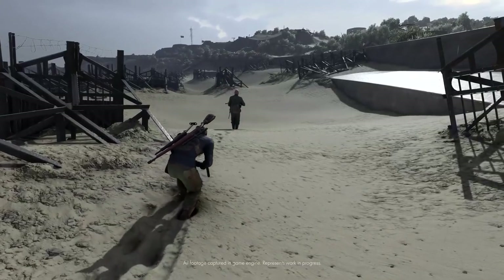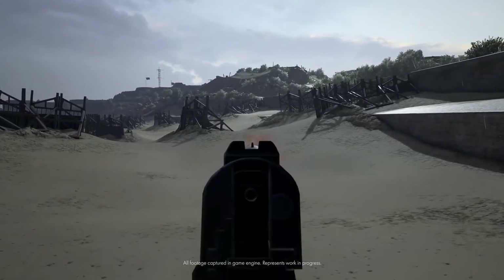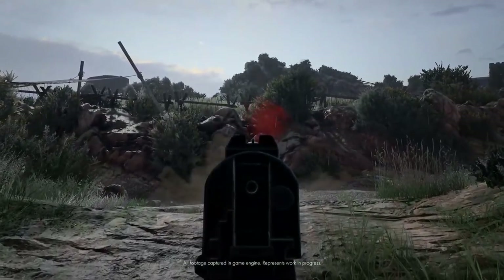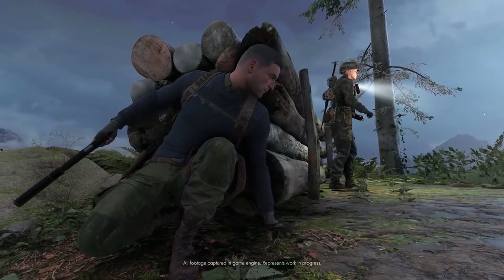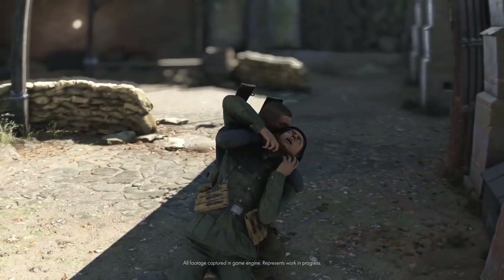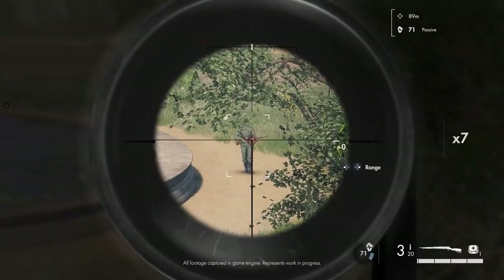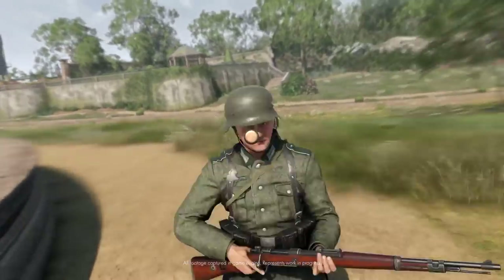In SE5 we've added the ability to look down iron sights, which takes you into a more immersive first-person style view. There are four main archetypes of how you can play Sniper Elite: stealth, power, speed, and control. Control might mean you sit back on a hill 600 metres away and snipe out your targets carefully.